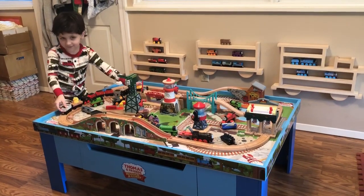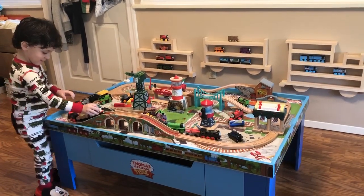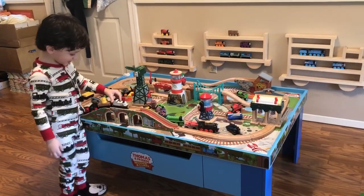You love your trains, right? Yeah. What do you do with them after you finish playing with them? I'm putting them on my train show.